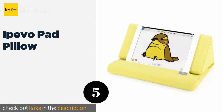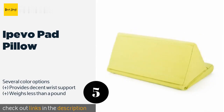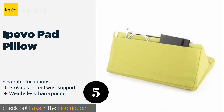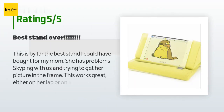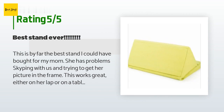The next one is the Ipivo Pad Pillow. Designed with two triangular sections connected by a soft hinge, the Ipivo Pad Pillow folds into an extended position that is ideal for lying in bed or stretching out in a reclining chair. It is also equipped with two practical pockets. The price is approximately $25, and this product is rated 4.5 stars from 3,515 customer reviews.